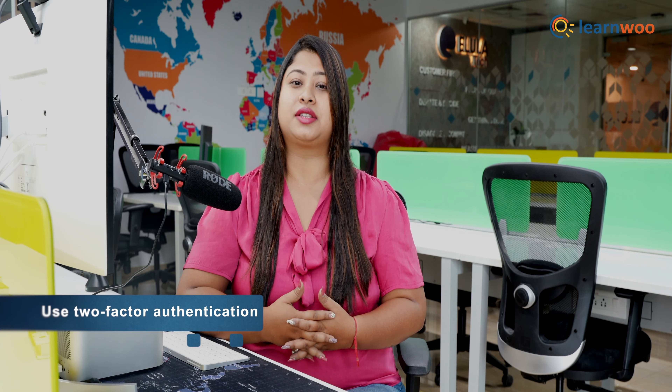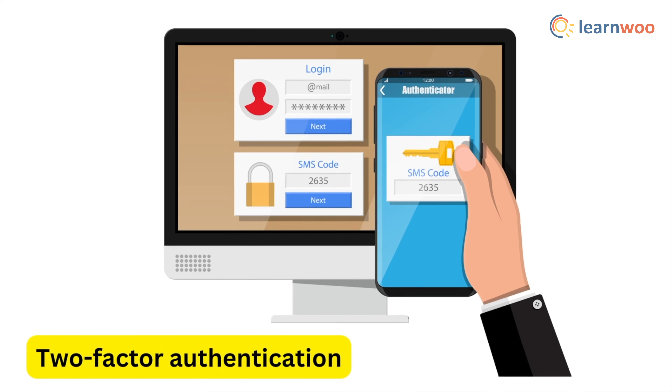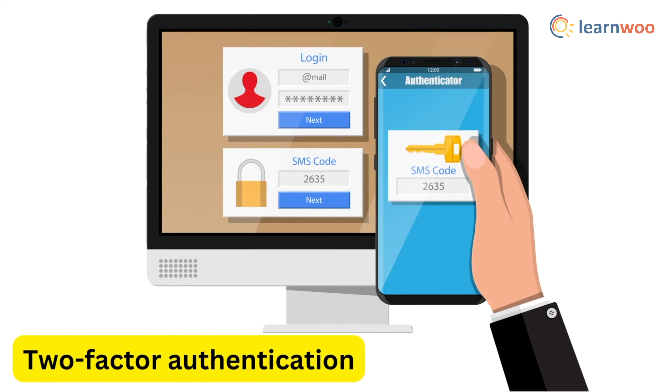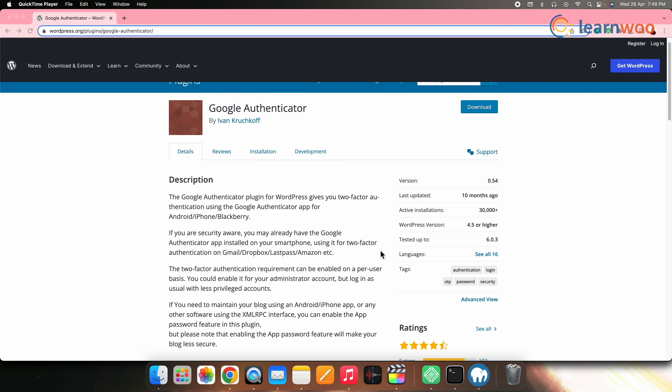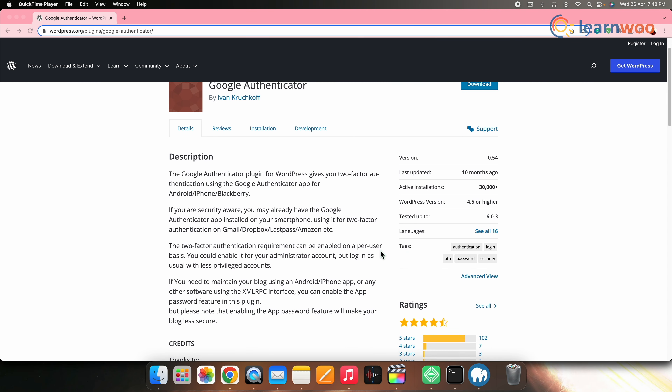Next, use two-factor authentication. Two-factor authentication adds an extra layer of security by requiring a code in addition to your username and password to log in. You can use a plugin such as Google Authenticator to enable two-factor authentication.